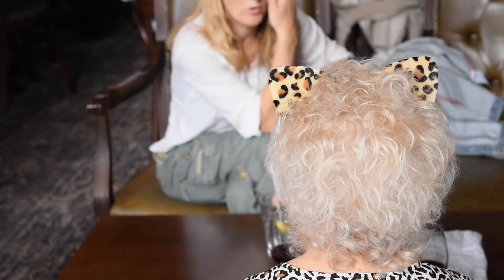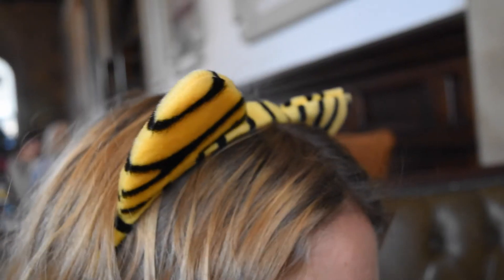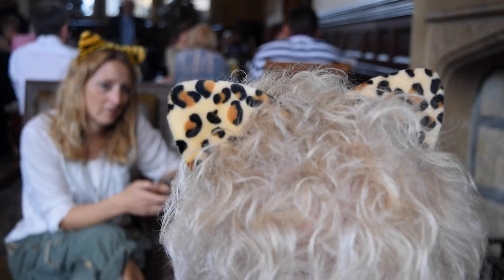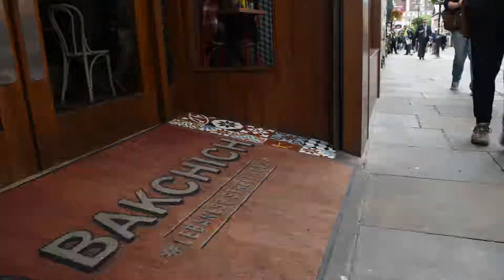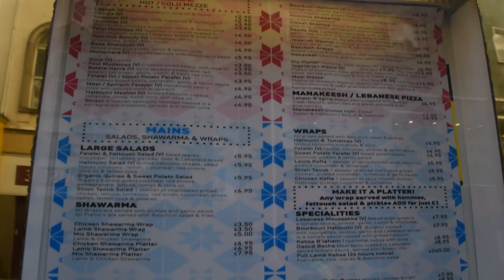Oh my God, guys — how cool are these ears? It was my mum's 80th birthday this year, so my sister and I took her to see Cats the Musical, which was on at the Liverpool Empire.